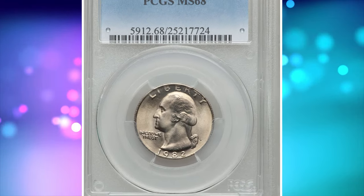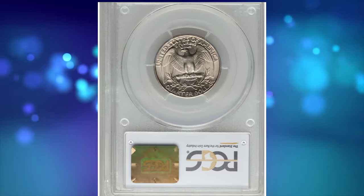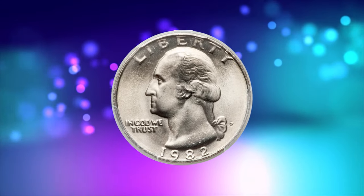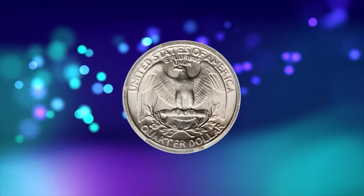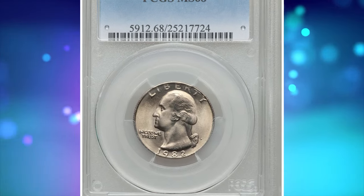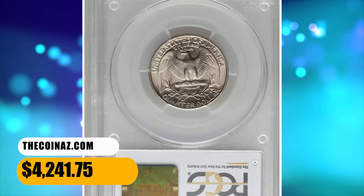Number 6: 1982P Washington Quarter in MS-68 condition. Out of more than 500 million Washington quarters struck at the Philadelphia Mint in 1982, only two coins, including the one shown here, have been awarded an MS-68 grade by PCGS. Radiant pearl gray surfaces are fully struck and effectively flawless with occasional powder blue and tan accents. It was sold for $4,241.75.